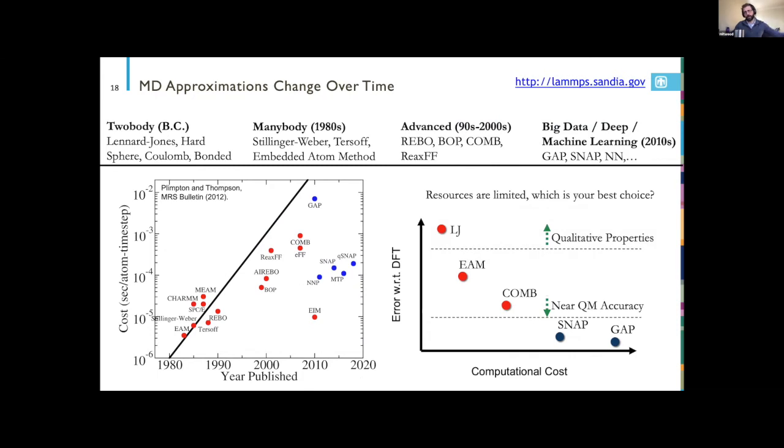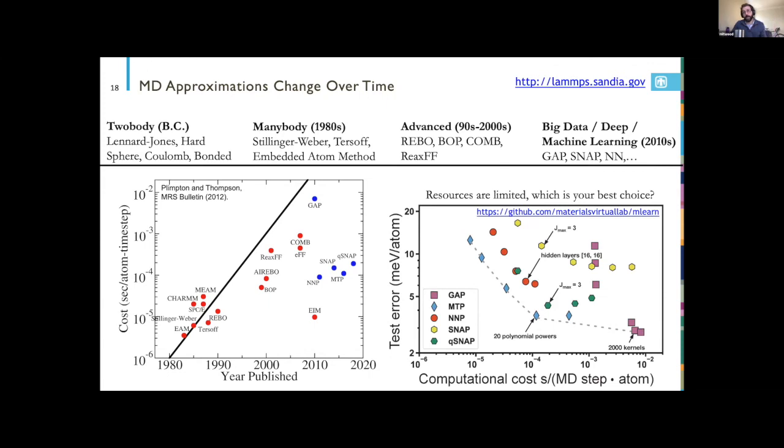The advancement in interatomic potentials has continuously moved toward more expensive and more accurate models. Recently we put hard data to the accuracy-cost trade-offs using benchmark databases on atomistic systems, comparing different machine learning methods — all deployed in LAMMPS. Within any one method you can scale accuracy and cost, and you can also choose between methods for the utmost accuracy or lowest cost for your particular system.